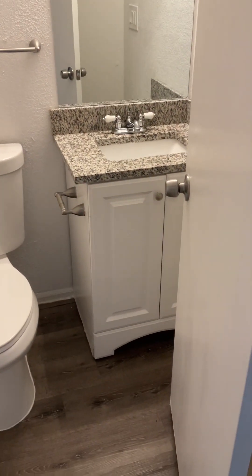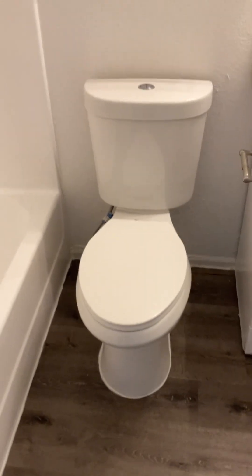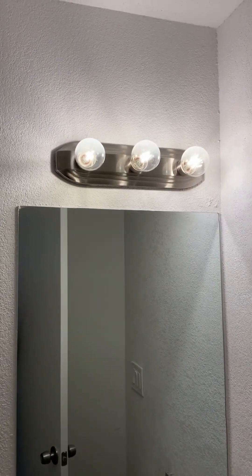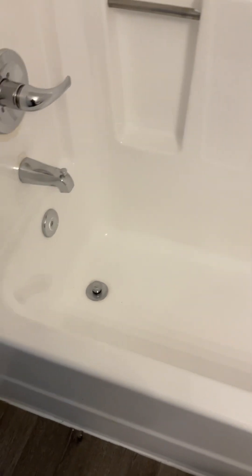The bathroom vanity looks nice, and there's a newer modern toilet and nice mirror. The light is decent but the upgraded light looks a lot more modern and neat. The tub looks like it's been resurfaced, and the shower valve and trim look good. This is the hall bathroom.